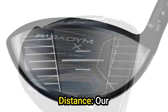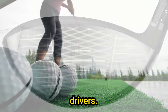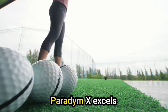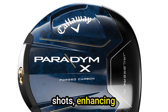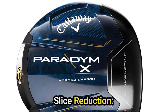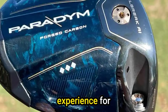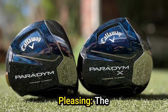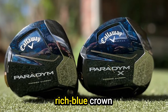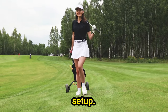Pros: Increased distance — our testing confirmed a significant boost in overall distance compared to conventional drivers. Controlled direction — the Paradim X excels in maintaining control over shot direction, enhancing overall accuracy. Slice reduction — designed to reduce slices, this driver offers a more forgiving experience for golfers struggling with this common issue. Aesthetically pleasing — the arresting looks, highlighted by the rich blue crown and white groove lines, contribute to a visually appealing and confidence-boosting setup.